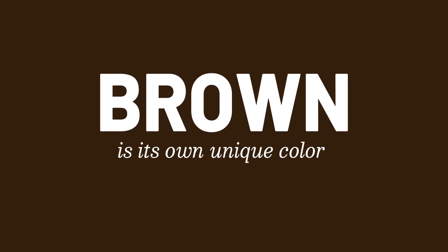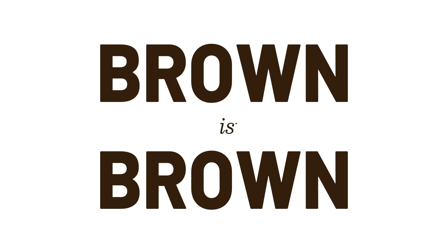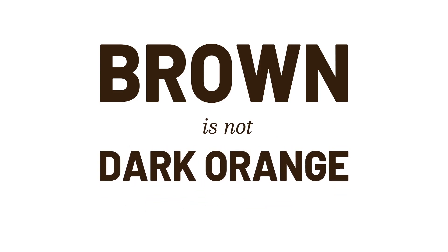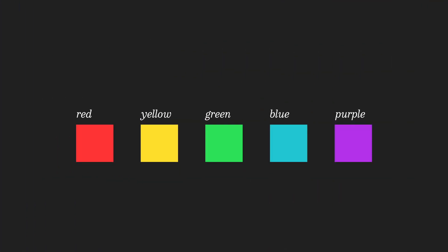So when you see this color, you call it brown and not dark orange. You perceive it as being its own unique color and not a shade of orange, because it has its own unique name. Brown is brown and not dark orange — even though it also is dark orange. And just like naming a color enhances our perception of it being its own unique color, the opposite is also true.